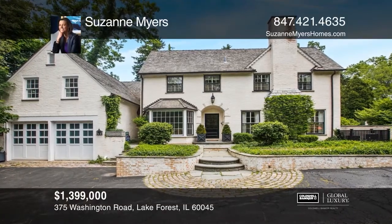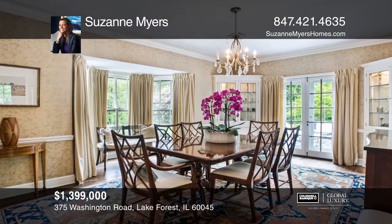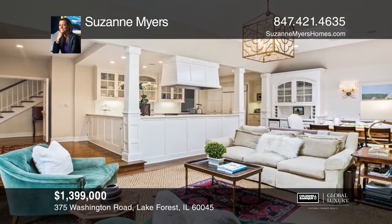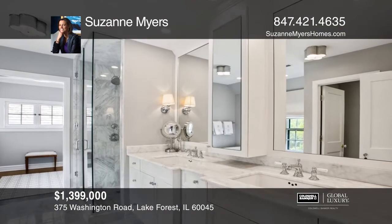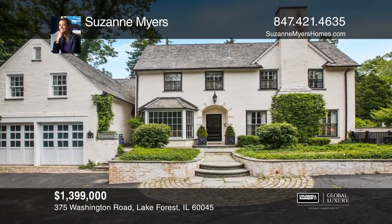This East Lake Forest Vintage Home is conveniently located between town and beach. Meticulously renovated and expanded, this home enjoys a gourmet kitchen open to a sunny family room with French doors to the beautiful blue stone patios and gardens. The sensational master bedroom suite enjoys dual dressing rooms and an updated marble bath. Additional features include a finished basement with a bedroom, a bath, a rec room, and a large wine cellar. Suzanne Myers has all the details.